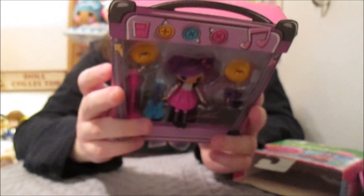Yes, we're hoping to see more. We'd love to see Dot and Mittens — we're waiting for them. Maybe in a second wave, something like that.